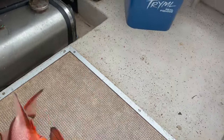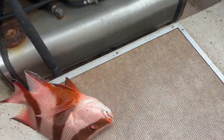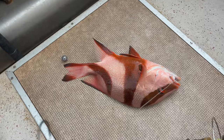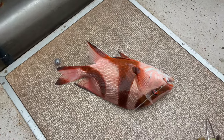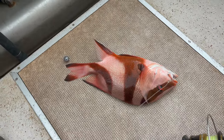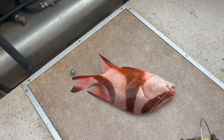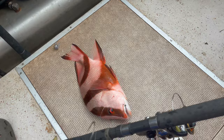We caught another red emperor - this is another one, not the same one I caught before. I'll measure in a moment, but beautiful fish. He'll go back - it's too small, needs to be 55 centimeters and he's probably around 40, so we'll chuck him back. But that was fun - geez, he took that well.